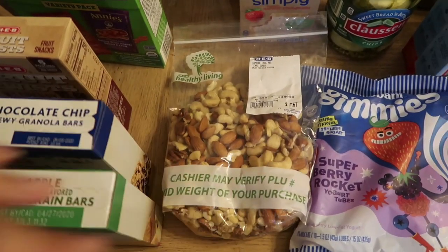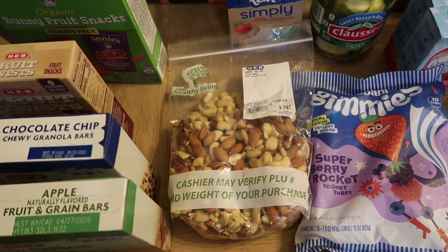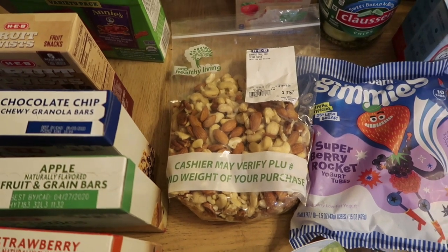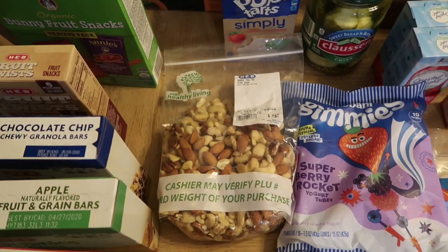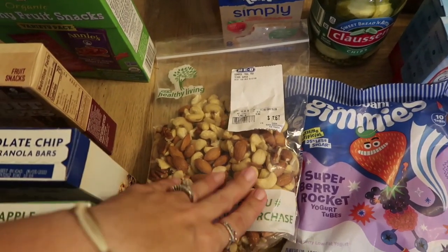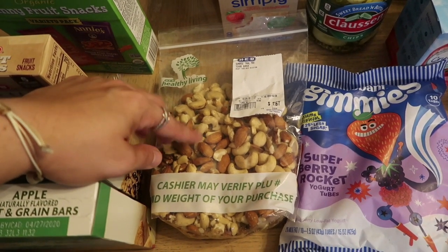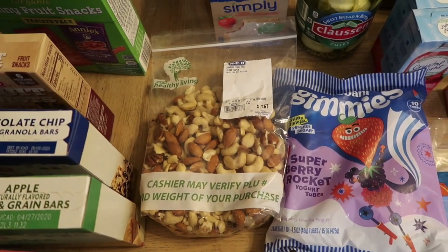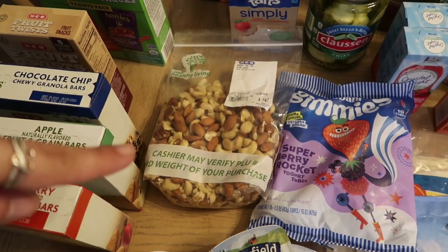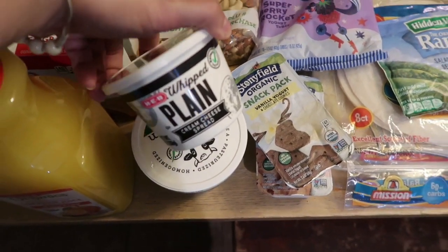HEB had this huge healthy living aisle and in it were rows and rows of loose things that you can pack yourself — flours, sugars, erythritols, nuts, mixes, all sorts of things, very similar to Whole Foods. I got this raw mix that has almonds, cashews, walnuts, and pecans in it. I love my trail mix and this is perfect for me to just take when I want to snack on the go, so I got that for me.